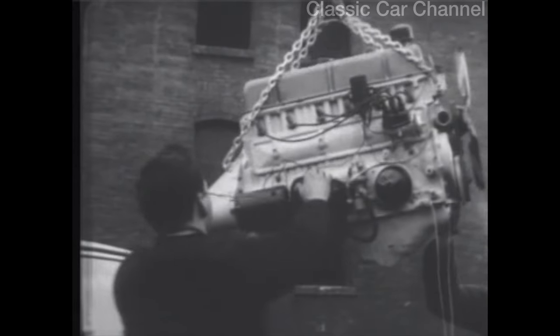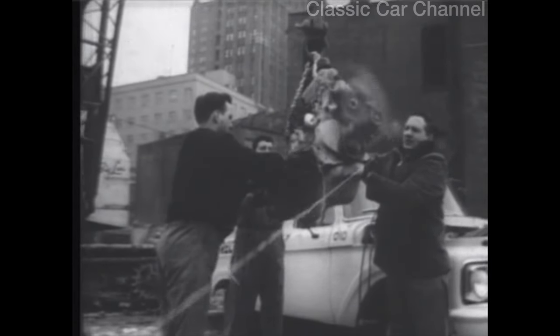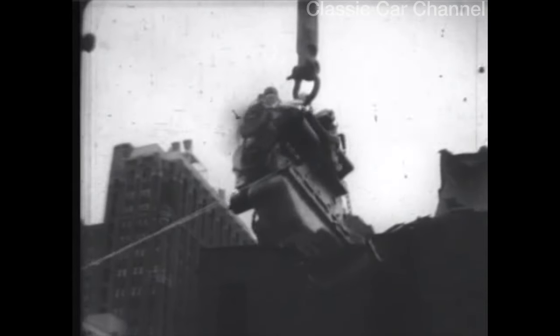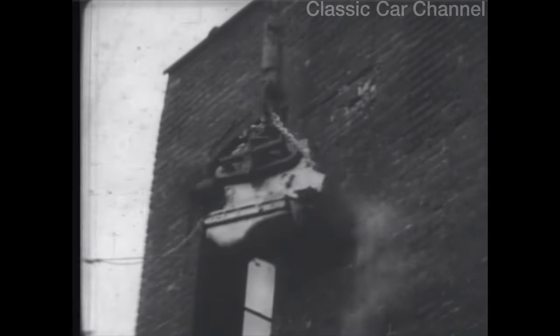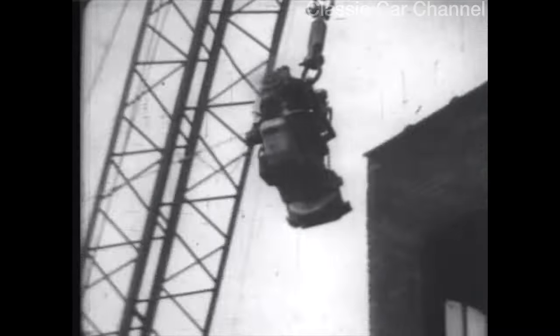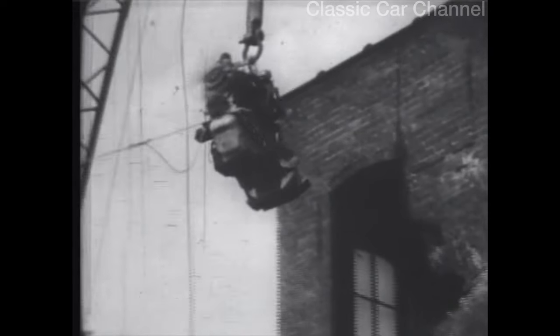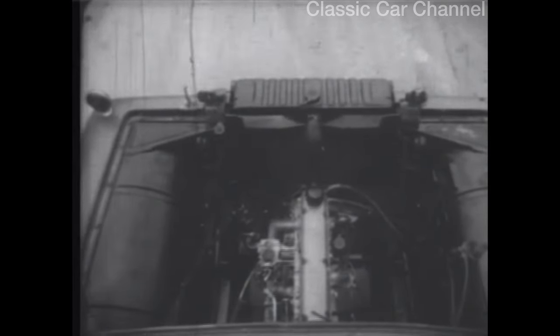We lifted a Ford 223 six-cylinder engine out of a standard Ford pickup, added some gas, and started it up. Watch dramatic proof that Ford-built, deep-block-constructed engines are tough — tough enough to stand up against a solid brick wall and keep right on running. That's engine construction that's Ford tough. But that's only half of it: we dropped the same pickup engine into a big Ford tandem, normally powered by an engine nearly twice its size.